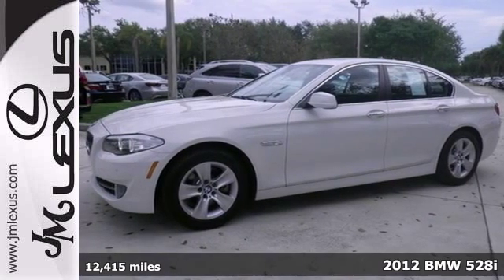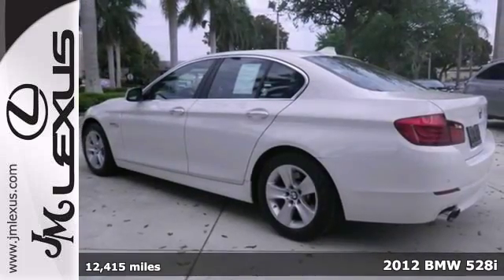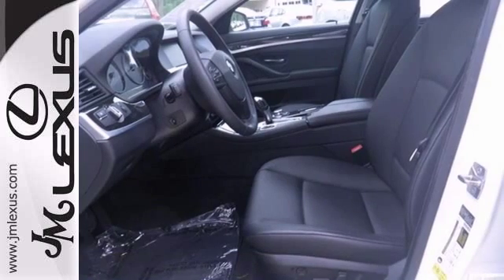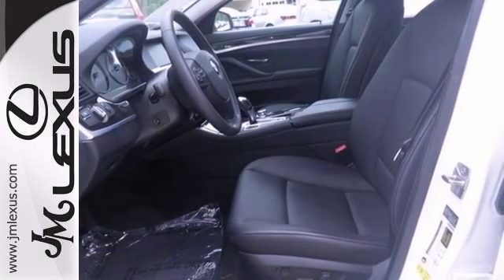Who could say no to a simply great car like this 2012 BMW 528i? Climb inside and be impressed by the low mileage number staring back at you, as baby's life is just getting started.